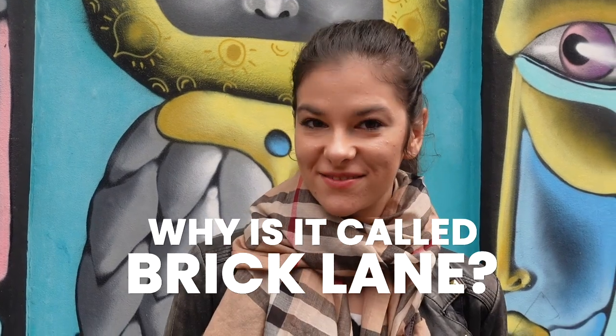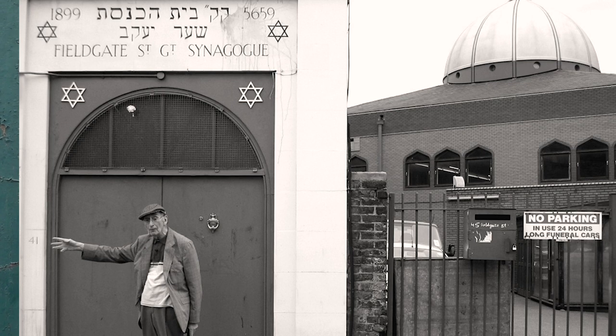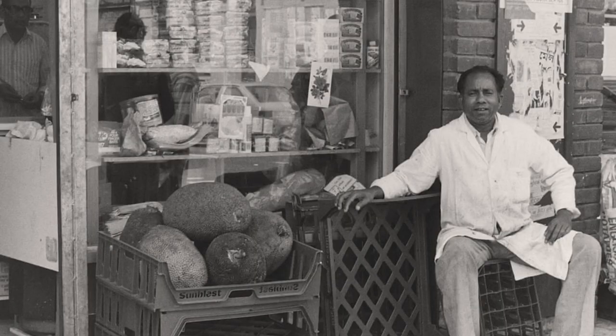Do you know why it's called Brick Lane? It's called Brick Lane because there used to be a factory which was producing bricks, and they were transporting them through the street all the way to Whitechapel. And did you know that this was also a very poor area back in the day? In the early 15th century, there were a lot of immigrants — a lot of Jews, French people — and later in the 18th century, there were also a lot of immigrants from Bangladesh.